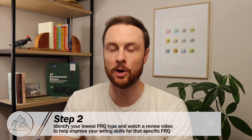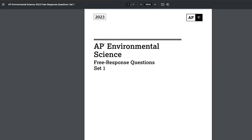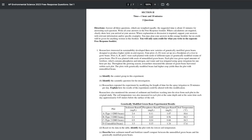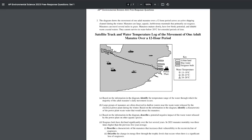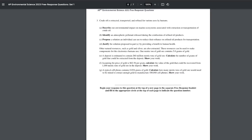Step two is to identify which of those three FRQ types is your lowest and then keep working on it until you can turn it into one of your strengths. As a quick recap, FRQ number one will be an experimental design question. FRQ number two will have a graph or some sort of figure along with a proposal solution section. And FRQ number three will be the math based FRQ with three calculations that you'll need to do.